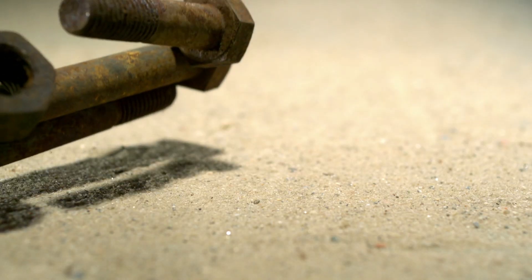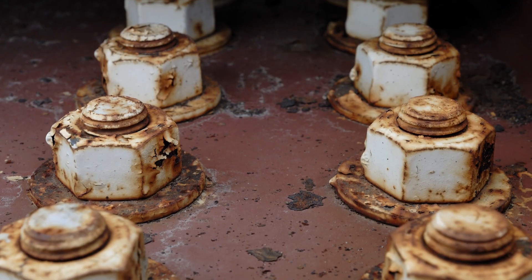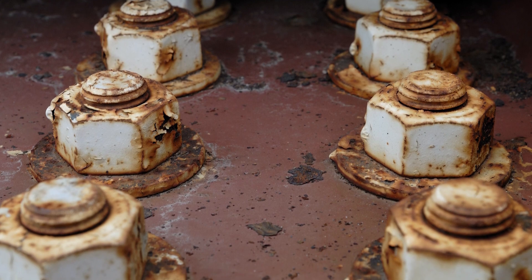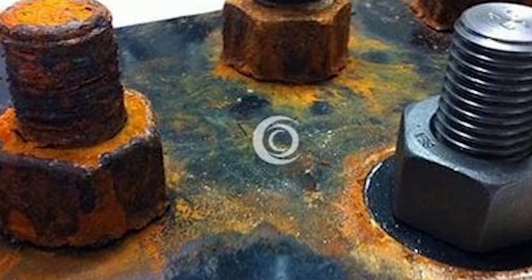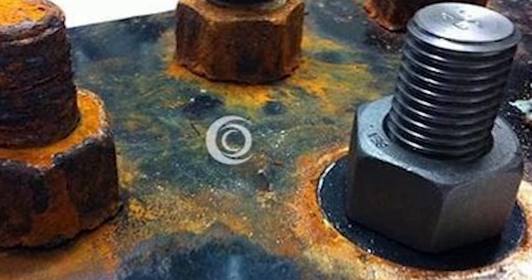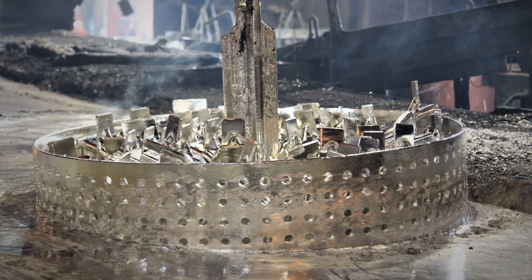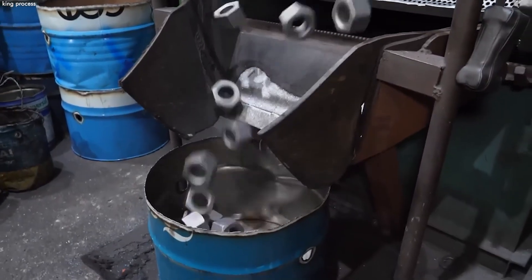This protective barrier is particularly effective in preventing rust, a common issue for steel components exposed to moisture and oxygen. Over time, even if the zinc layer begins to wear or is slightly damaged, it continues to protect the steel by galvanic action, ensuring the longevity and integrity of the nuts and bolts in various environments. Galvanization is not only a cost-effective way to enhance the durability of fasteners, but also contributes to their aesthetic appeal, adding a shiny, uniform finish that is both functional and visually pleasing.